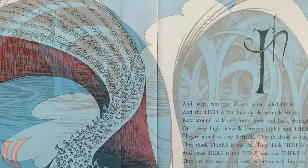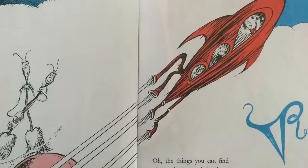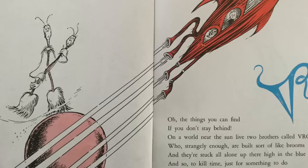There is a letter called YEK, and the YEK is for Yekko, who howls in an underground grotto in Gecko. These Yekkos love echoes, and this is their motto: for the best Yekko echoes, try Gecko, our grotto. Oh, the things you can find if you don't stay behind! On a world near the sun lives two brothers called Vrooms, who strangely enough are built sort of like brooms, and they're stuck all alone up there high in the blue. And so to kill time, just for something to do, each one of these fellows takes turns with the other, in sweeping the dust off his world with his brother.